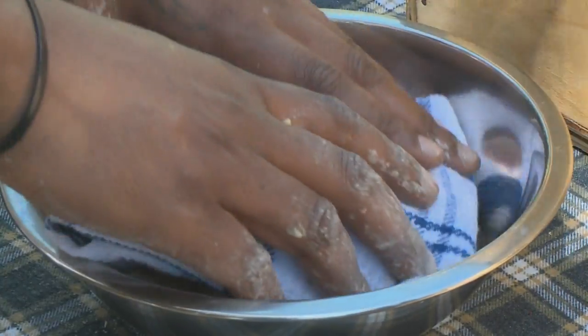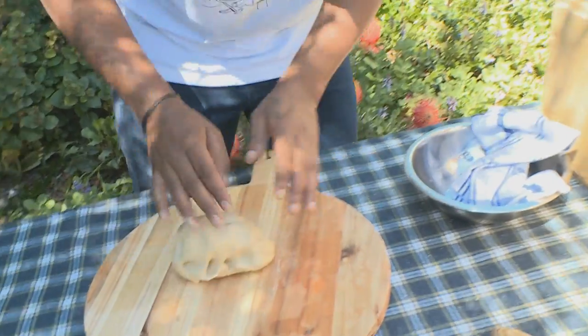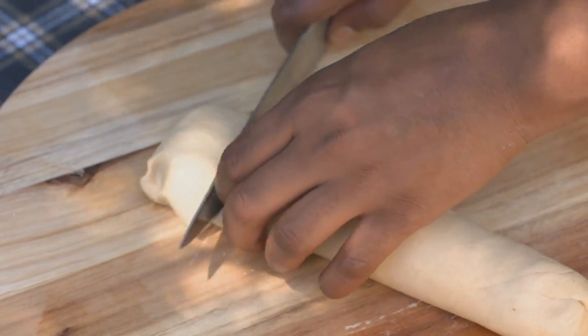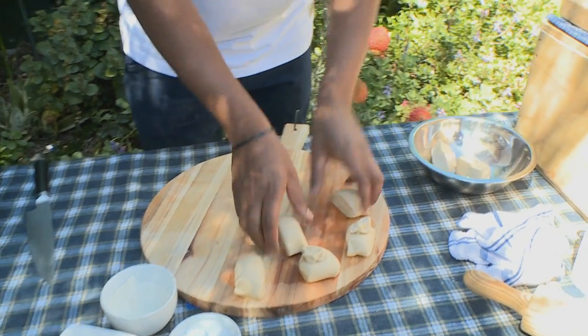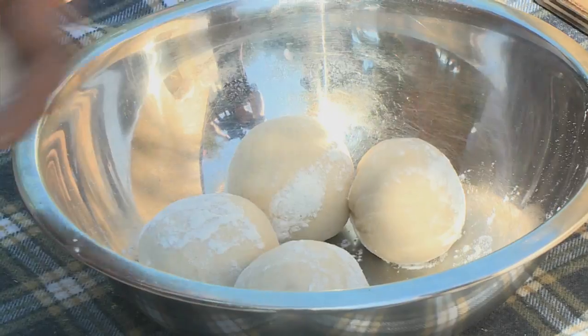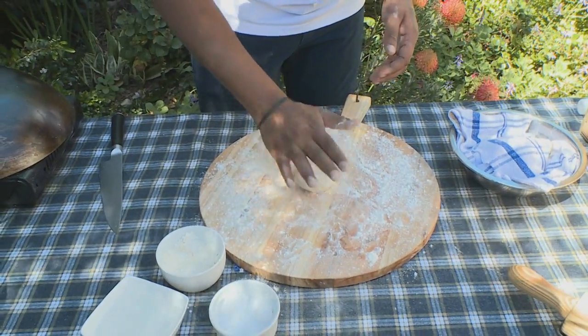I'm just going to roll my Romali now into a long cylindrical roll — that's just going to help me get even portion sizes. Then using a sharp knife, cut equal sizes. Ready to roll. We're going to flour our board quite a bit so it doesn't stick and roll these into little balls. You want to work quickly here — you don't want them to dry out in the air. Just a little flour; make sure the flour is nicely spread on top of both sides of the roti. You don't want it sticking to your board.